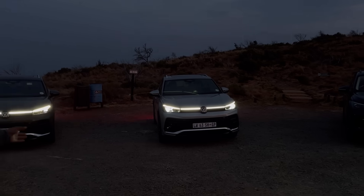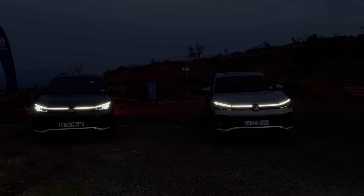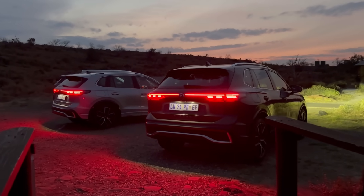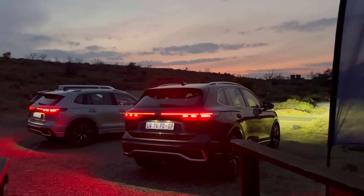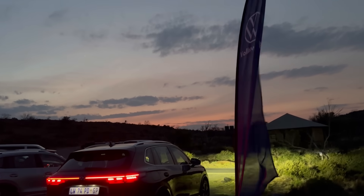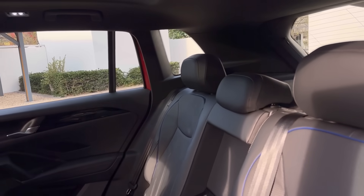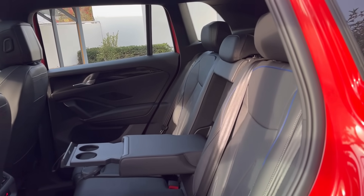The IQ Matrix headlights can only be specced on the R-Line model — they are not standard. Speaking of lights, looking at the rear lights all I have to say is 'hey Suzuki Grand Vitara, what's happening' — in the dark those lights look exactly the same.